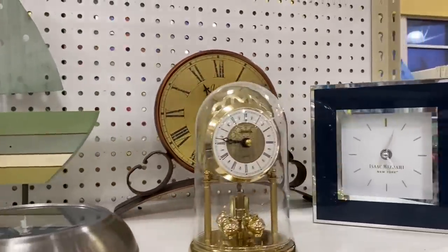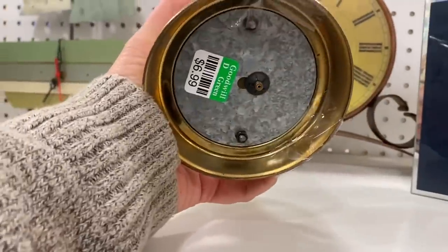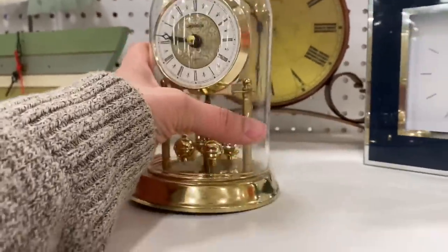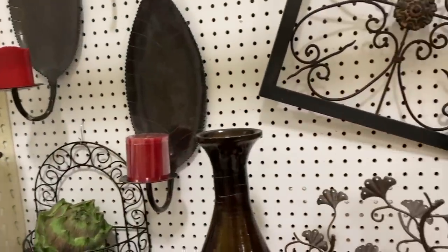I was checking out this clock because sometimes if the clock doesn't work, or if you can get it cheap, you can use the glass cloche in your decor without using the clock. But for seven dollars it would be a lot to buy it just to use the cloche.